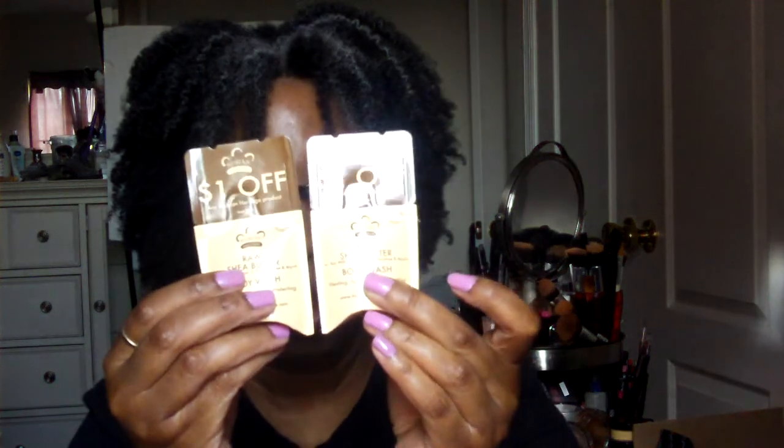Then I also have a sample of the Eco Custard. This is a new Eco Custard — it's the Moroccan Argan Oil one. And then there are two samples of Shea Moisture with coupons, which is always good. They're both body washes. I have some others I haven't even used yet.